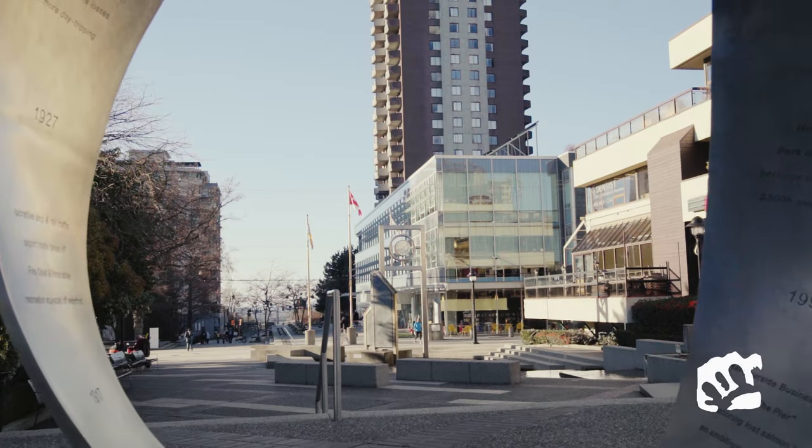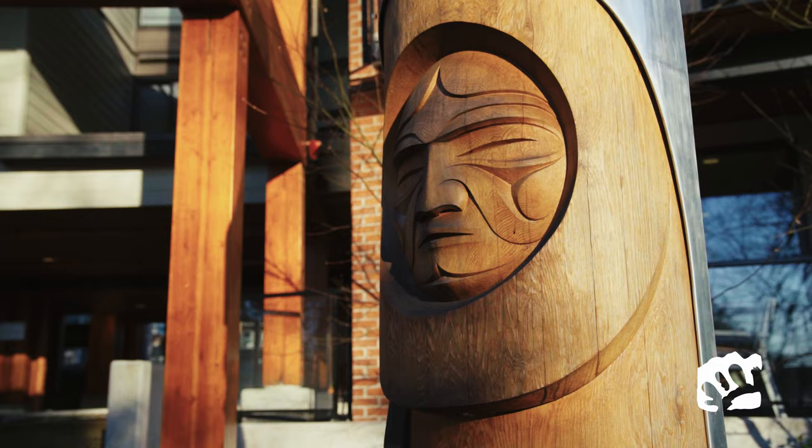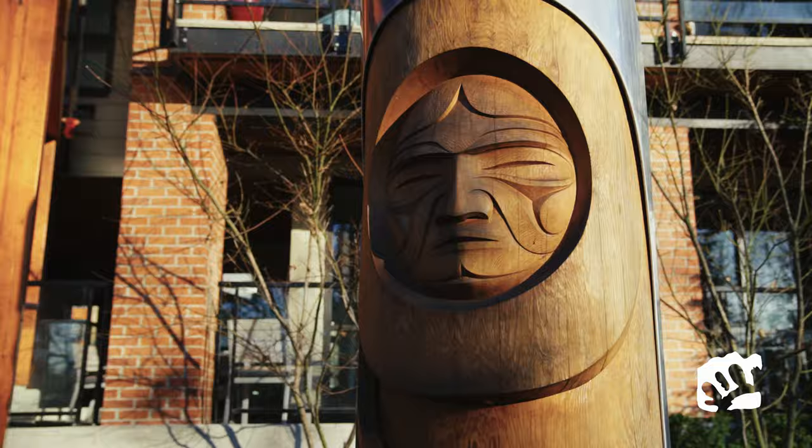Public art enhances the community by giving it a unique cultural identity. It tells local stories and promotes a diverse cultural expression.